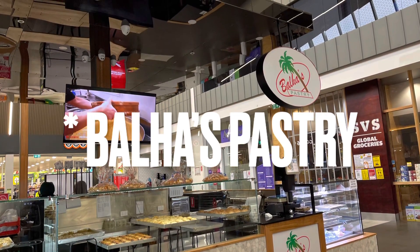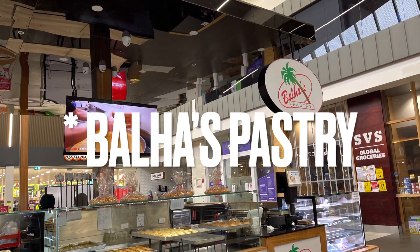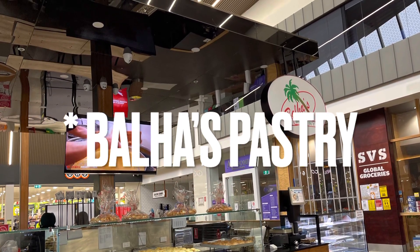Check out this bakery called Baha Bakery — I can't quite pronounce it. It's at Williams Landing, and I'm pretty sure they've got franchises around the place. Try it out — this is amazing. Fatira Kashta.